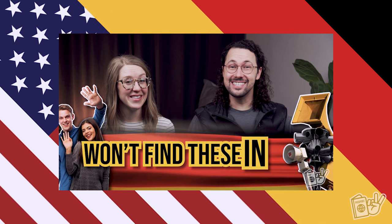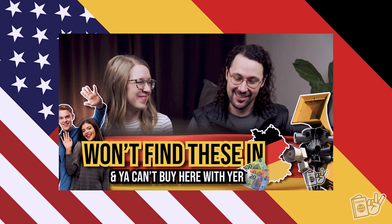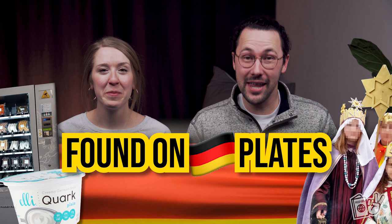Last week, we did a video on five common American things that we never noticed may actually be uniquely American until we moved to Germany and we never see anywhere over here. Because there is so much imported American culture in Germany and imported German culture in the US, it sometimes surprises us when we suddenly realize there are some things that just haven't made the trip across the ocean. That made us think: what things do we see in Germany that we had never seen in America? And that is exactly what we are going to talk about today — things found on German plates but not in the United States, and also other non-food related items.